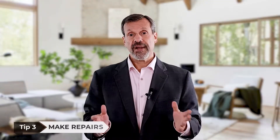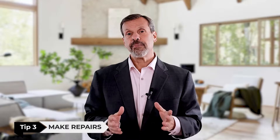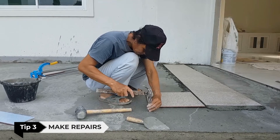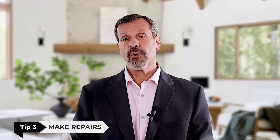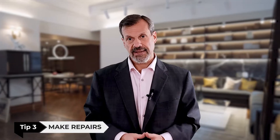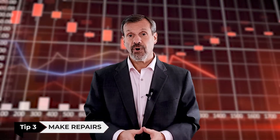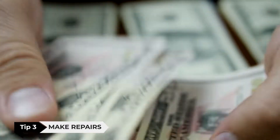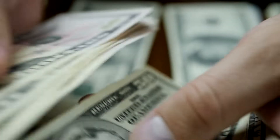Tip number three: make repairs. If there are any repairs that need to be made — such as your furnace, a leaky faucet, or replacing broken tiles — do them before you put your home on the market. This will show buyers that your home is well maintained. Buyers reduce their offers substantially more than the actual cost to repair, so it's better to invest a little bit now than to lose a lot more later.